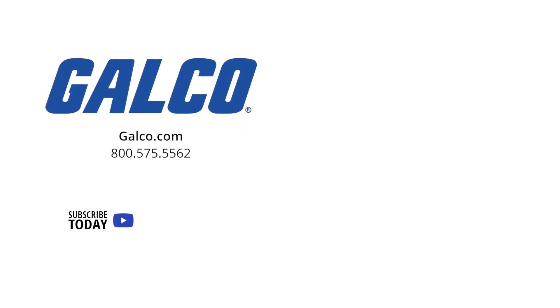And don't forget to like and subscribe to Galco TV, so you can be notified when new videos are posted every week.